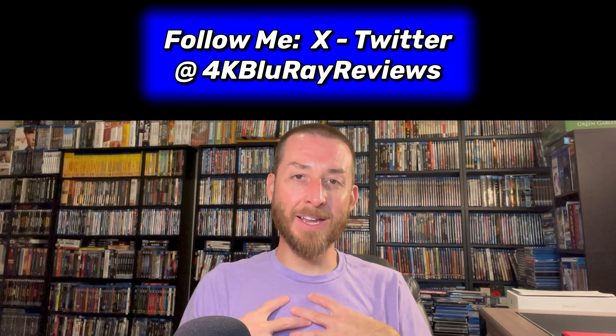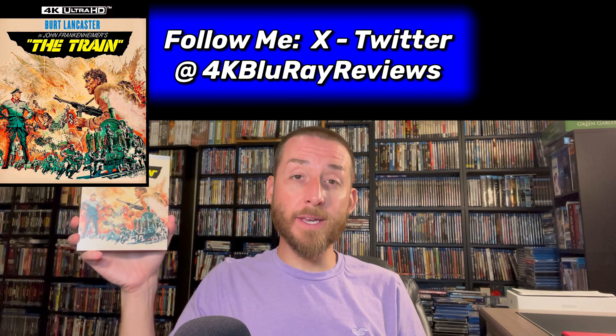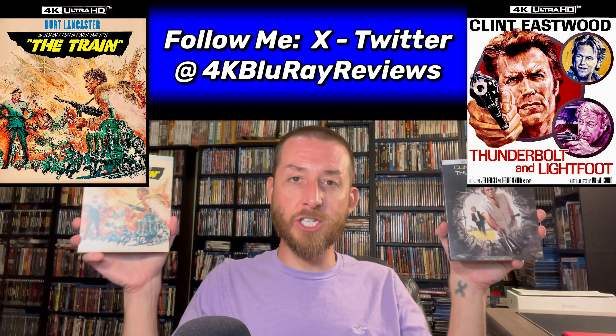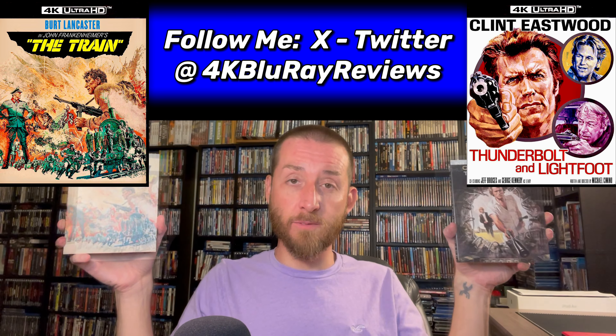Welcome back to my channel. I'm James. Today I've got an advanced review and we're going to be deep diving into The Train on 4K Ultra HD and Thunderbolt and Lightfoot on 4K Ultra HD. Kino Lorber did send these to me about three weeks early for review, for me to dive into, test, and analyze these for all of you.